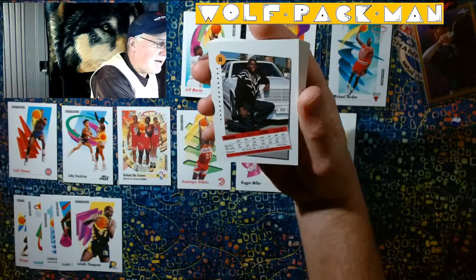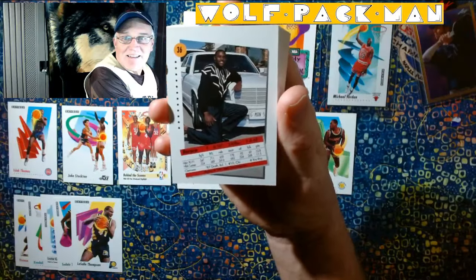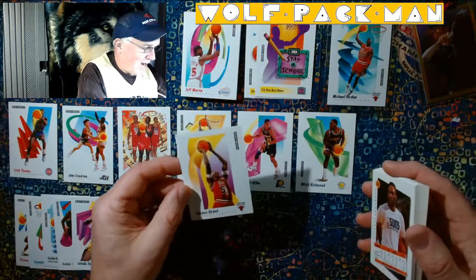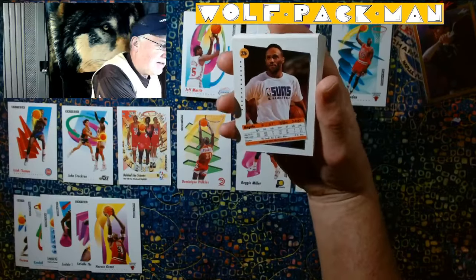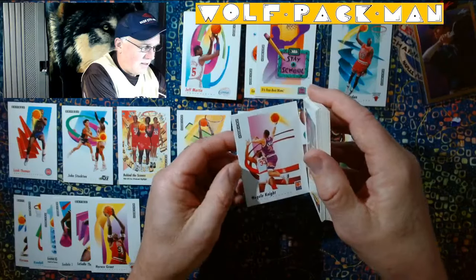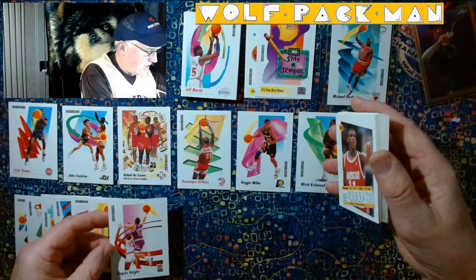Is this Horace Grant? Look at that — G-Man 5, look at his customized license plate. That's sweet. Horace Grant. Nigel — I don't remember who this player is. Nigel Knight. And I don't know who he's crashing into there either.